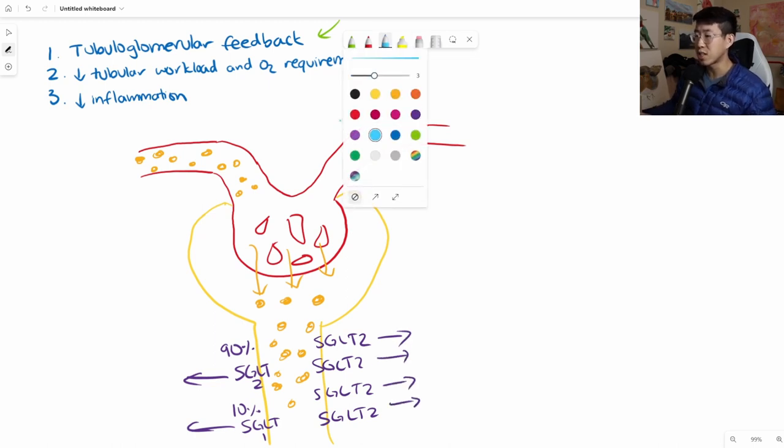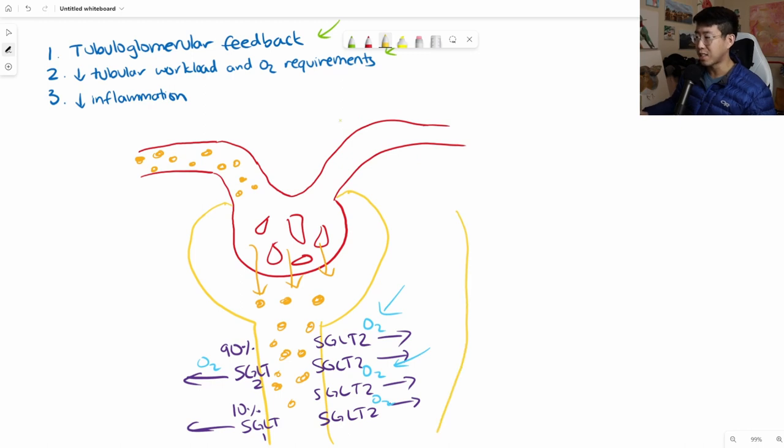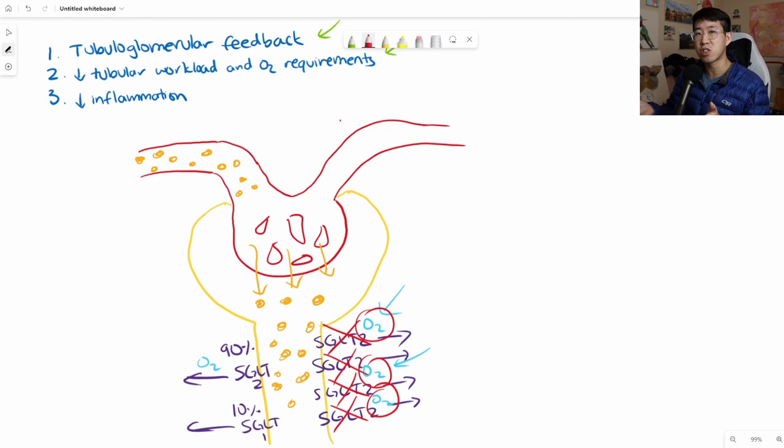What happens is you're depriving the rest of the nephron of oxygen, because all of it is being consumed here in the proximal tubule. The more distal parts of the nephron might not get the oxygen they really need. When we use the SGLT2 inhibitor and block all of these co-transporters, suddenly that oxygen is freed up to go to the distal nephron and prevent tissue hypoxia. That's one major reason we see decreased kidney injury when starting an SGLT2 inhibitor.